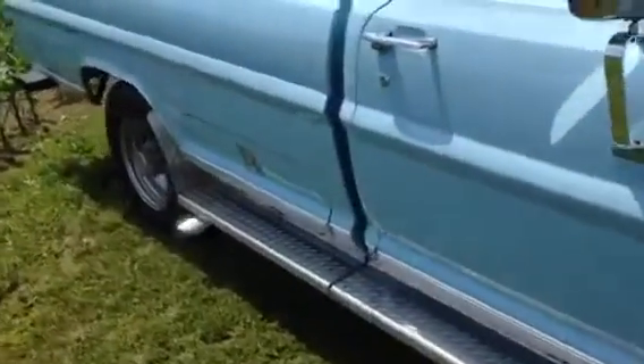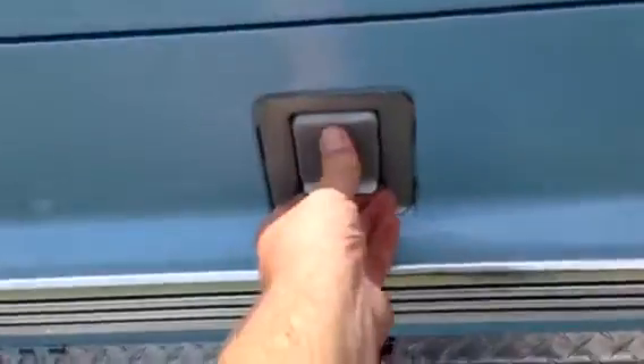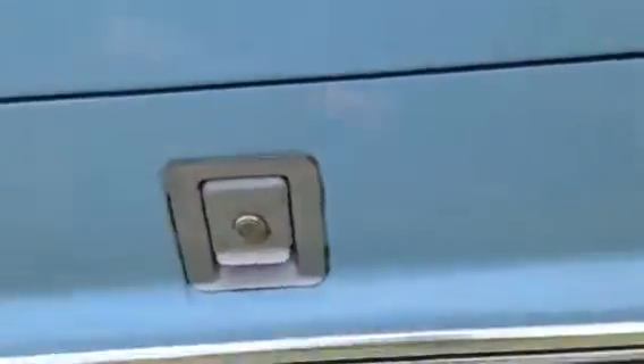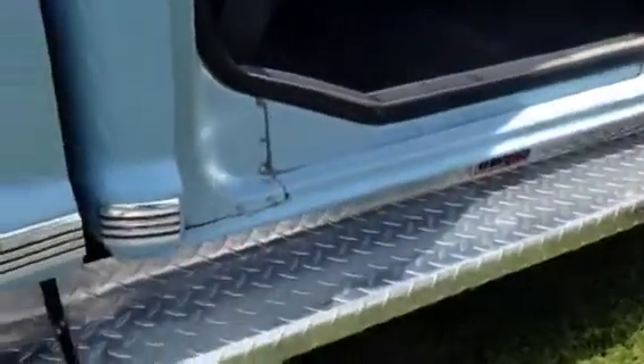Being a Camper Special, they did come from the factory with a storage compartment in the side of the box, which is right here. You can see it has been completely restored and is like new. A nice place to keep your wax and chamois and stuff for car shows.